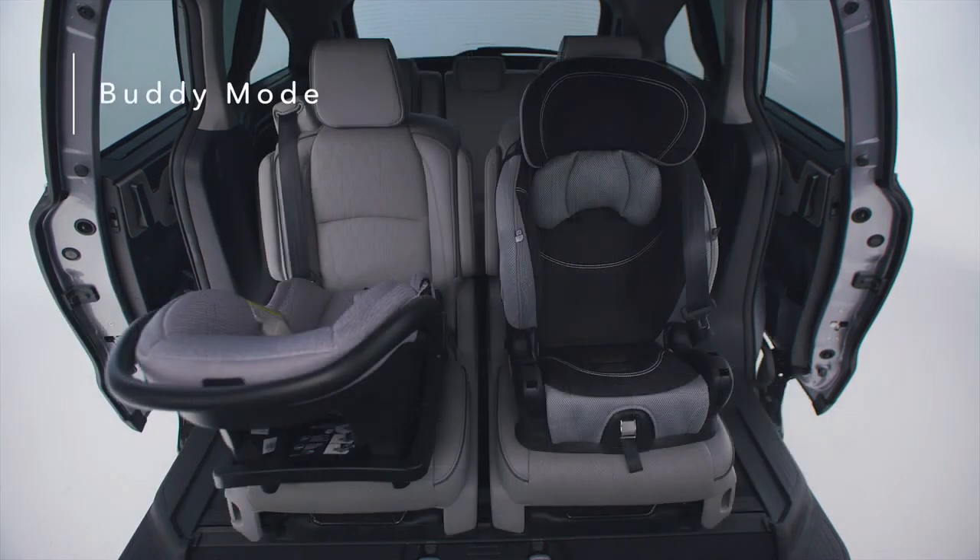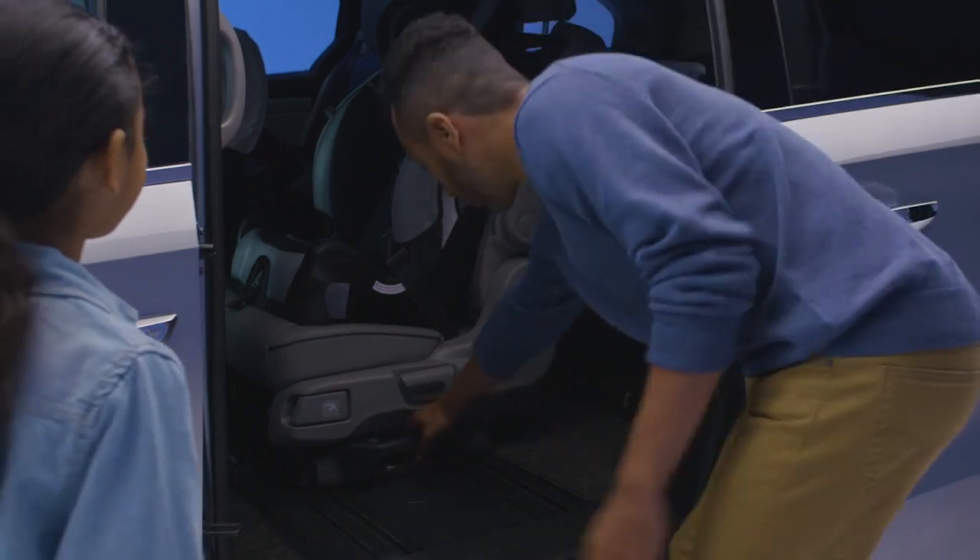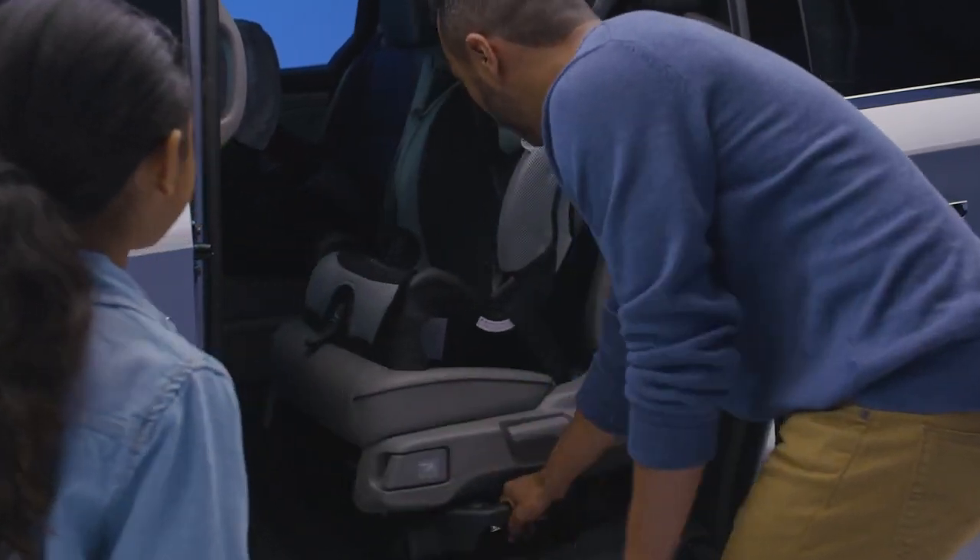Buddy Mode puts the two outboard seats together in the middle, while Wide Mode separates the middle-row seats to either side of the cabin. Best of all, all three modes can be adjusted with car seats installed.